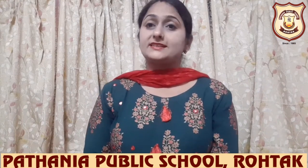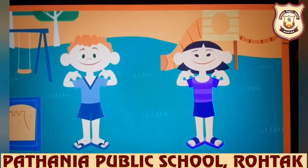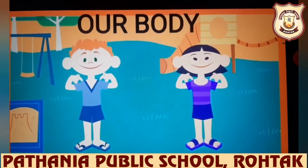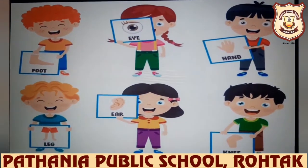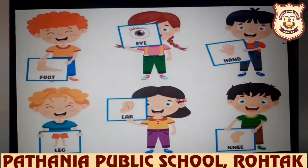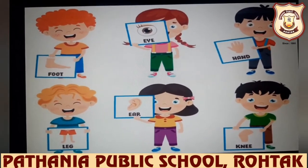our eyes, our ears — different body parts help us to do different functions like eating, writing, reading, jumping, running, etc. Now let us see different body parts. There is a particular name for every single part of the body. Each body part has a different name, so let us begin our class and try to learn the different body parts and their names.